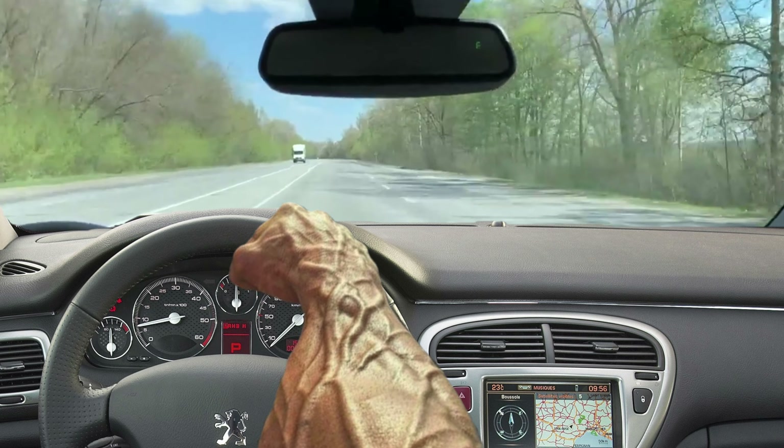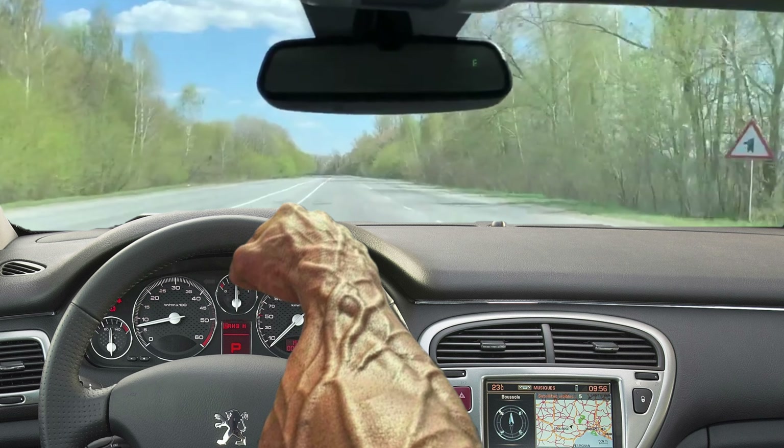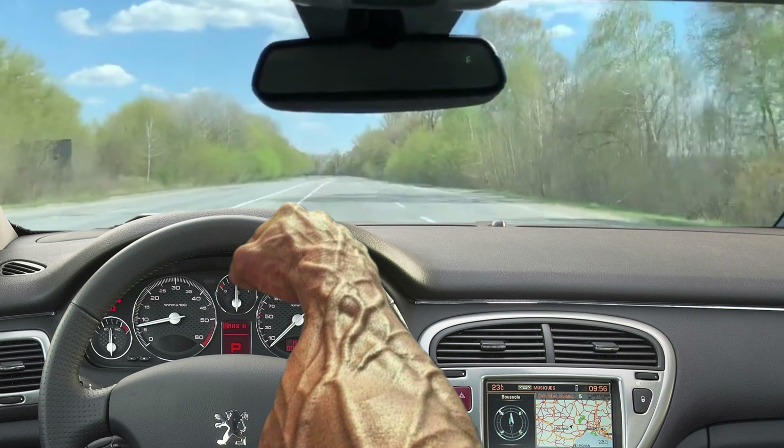Don't forget to subscribe to my channel, and if you are the owner of this car, share your experience. It will help others to choose a car. Goodbye!